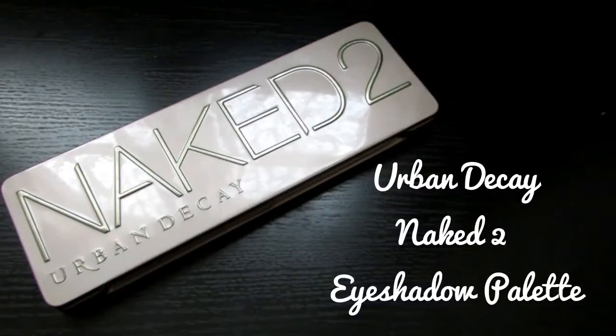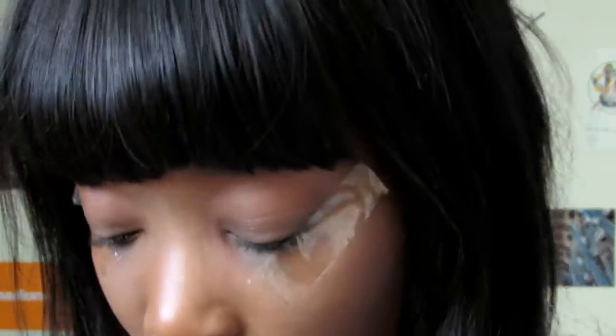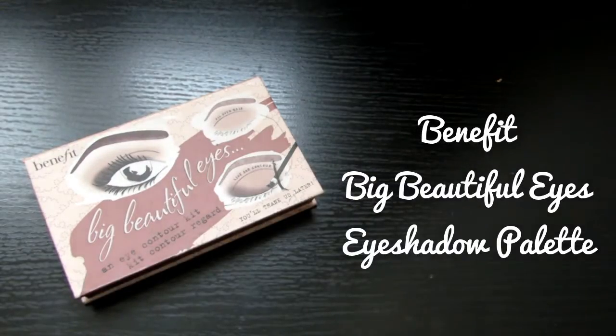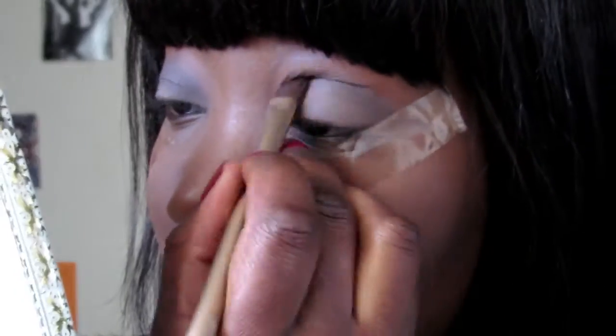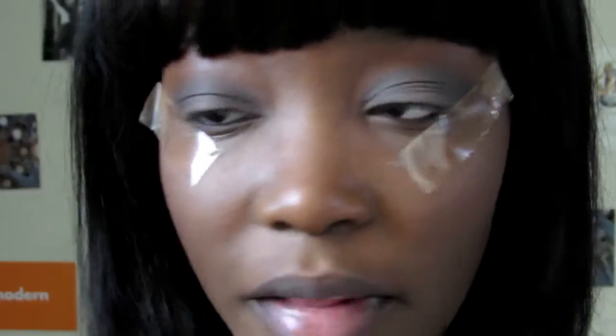I'm going to take my Urban Decay Naked 2 palette and take the shade Tease, which is like a cool-toned mid brown colour. I'm just going to put that all over my lids as a wash of colour. Now I'm taking my Benefit little eye palette and taking the dark brown shade to use as a transition colour in my crease. I'm taking a blending brush with nothing on it just to blend it out.